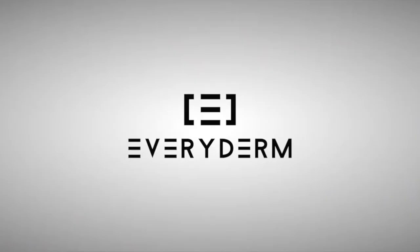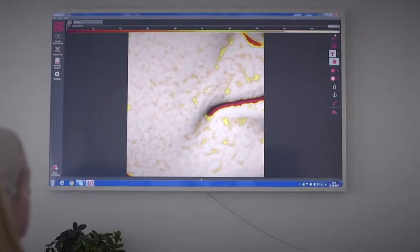Everyderm is a really advanced skin program that allows you to come in every month for different treatments, and we personalize the plan for you. The program includes treatments that improve skin texture, fine lines, pores, brown spots and sun damage, redness and even scarring.